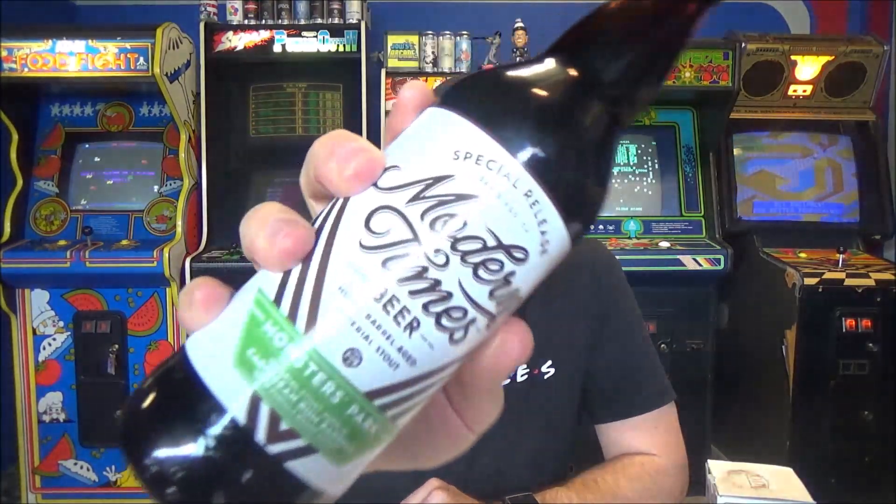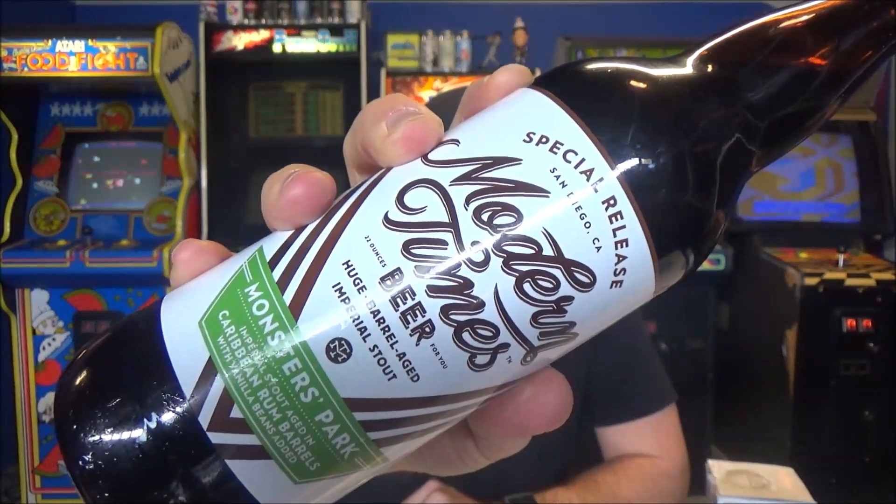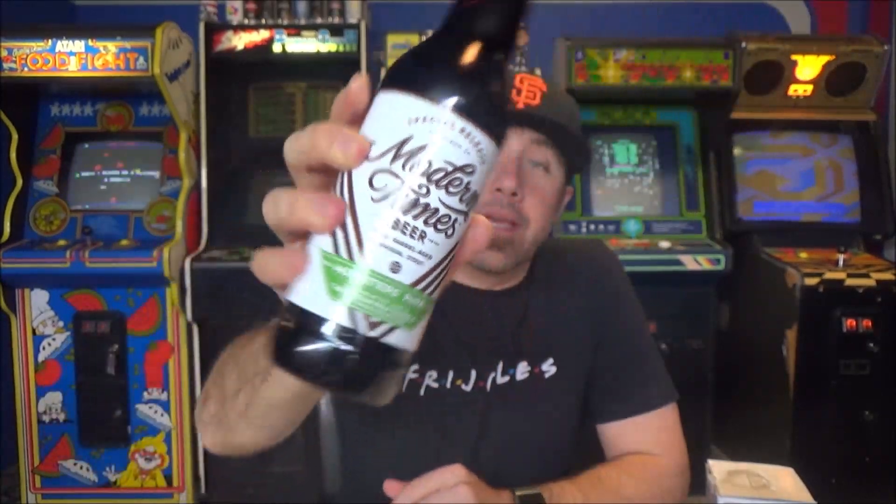So today we are checking out — I think this is like a 2016 bottle, so it's going on three years old. This is Monsters Park Imperial Stout aged in Caribbean rum barrels with vanilla beans added. This is a 13% alcohol by volume Imperial Stout, 50 SRM, 60 IBUs — this is higher on the IBU side than most. And 1.022 is the Final Gravity.